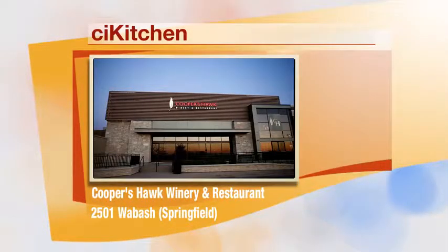Cooper's Hawk Winery and Restaurant — we talked a little bit about the experience. What will people experience in Springfield? We just opened about three weeks ago, right at White Oaks Mall, and we're a 100% scratch kitchen. We're one of the few restaurants that makes everything from scratch in the back of the house. All of our dishes are paired with a wine specific for that dish.